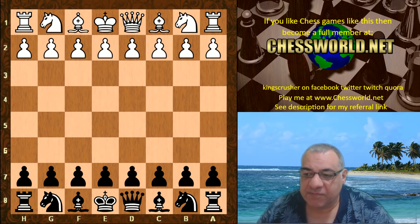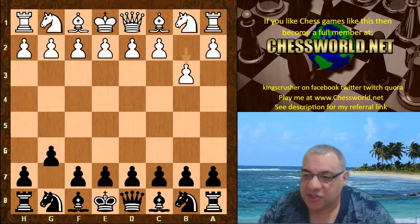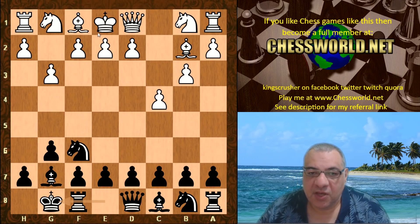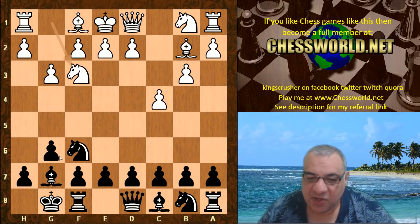Let's see the opening book: b3, the Nimzo-Larsen Attack. g6 from Leela, Bishop b2, Nf6 — this is the book given to start with. A very hyper-modern start position where white is using a double fianchetto and black just a standard single one.